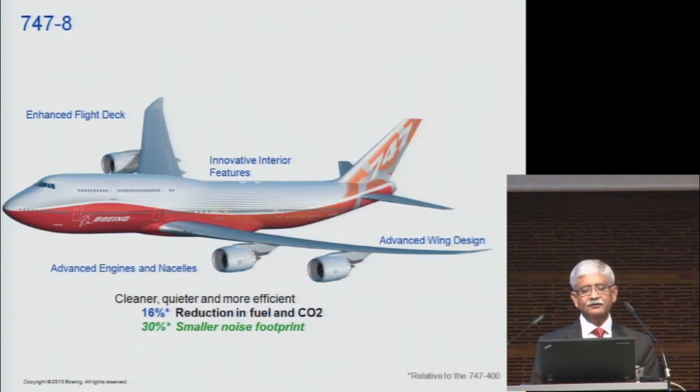The 747-8, one of our latest airplanes, has all of those features and is being flown by Lufthansa on intercontinental passenger flights. It's not only 16% more fuel efficient, it also has much lower noise. We are pretty happy that we're not compromising either fuel consumption or noise.